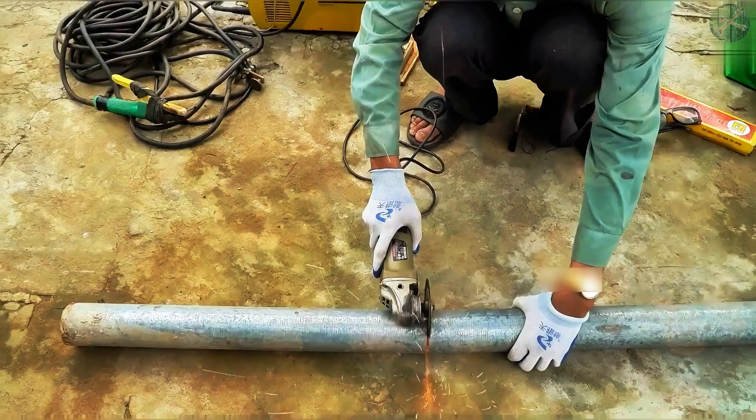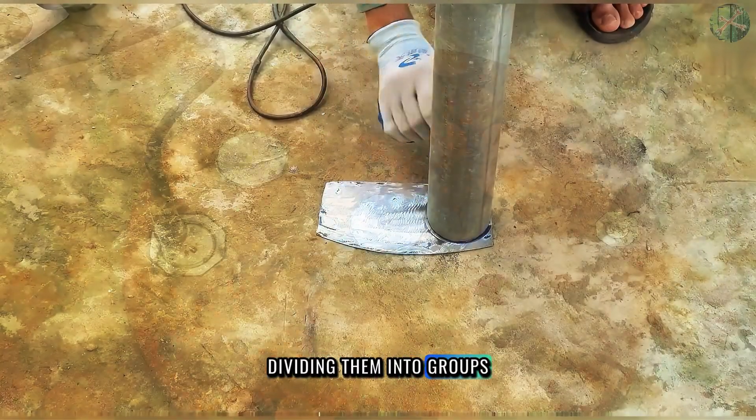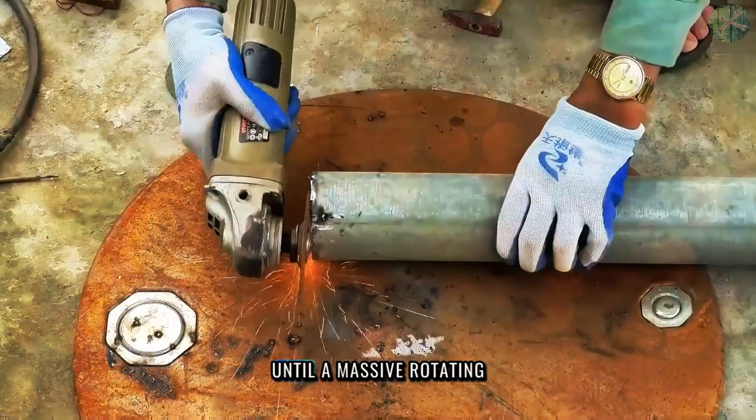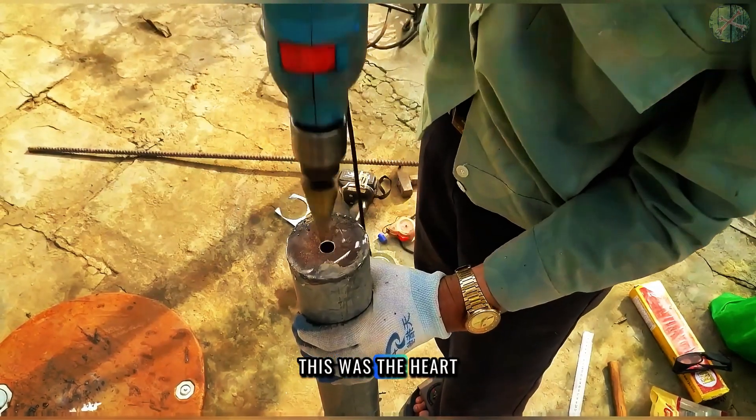Then came the real craftsmanship. He cut out 368 iron plates, dividing them into groups of six. He welded them to the steel pipe piece by piece, until a massive rotating fan blade took shape. This was the heart of his project.